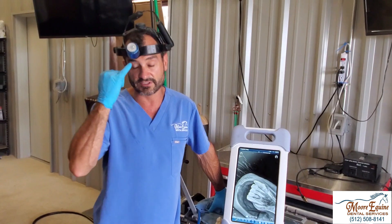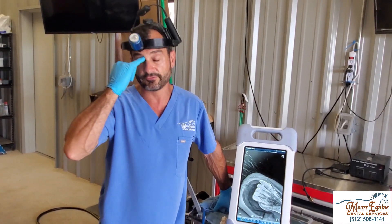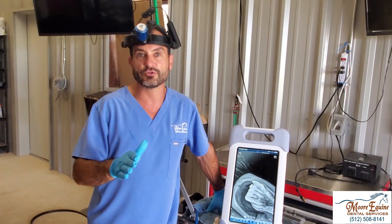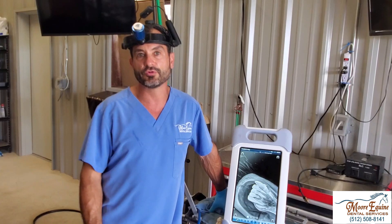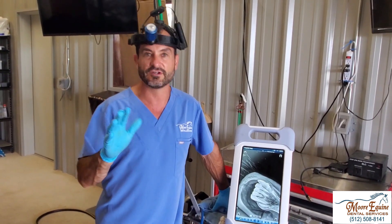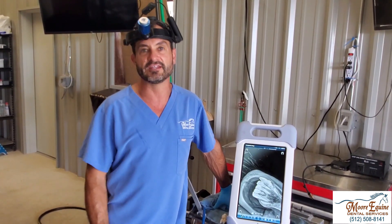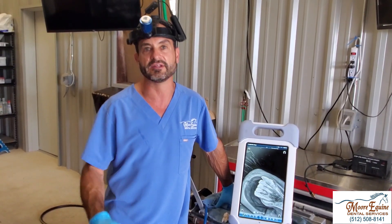Sometimes I hear people that are concerned saying their horse is 25 or 23 and it's too old — they don't want to put it through all of that. Actually, the surgery is not a big deal. It's always done standing. This disease typically affects older horses — the youngest reported case is 15, and on average you're seeing it in horses in the 19 to 23 year old bracket. So thinking that they're too old is really not the case at all — they're virtually all in that same category.